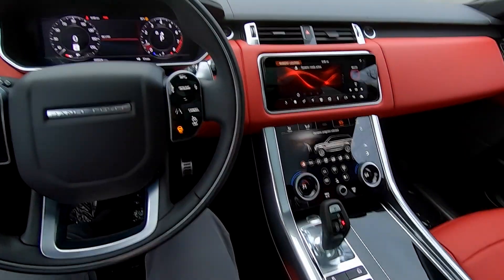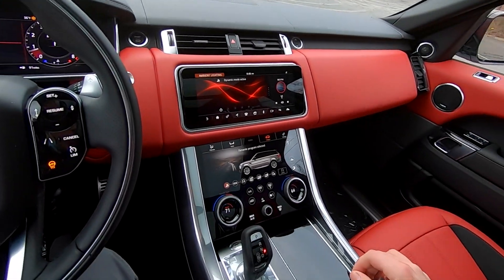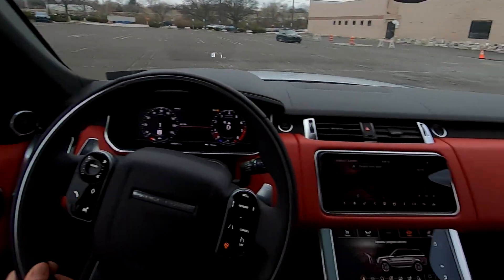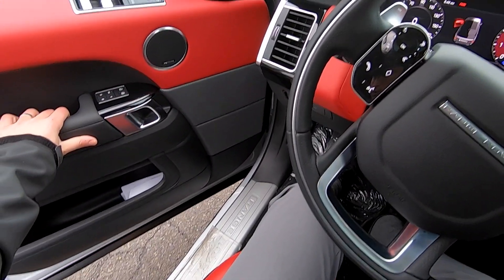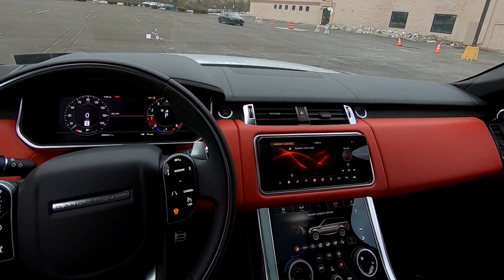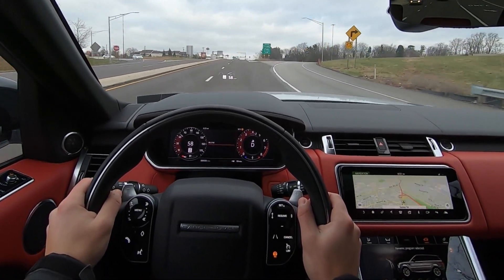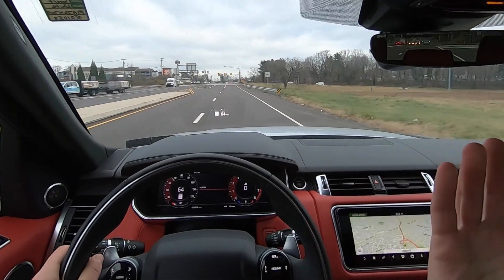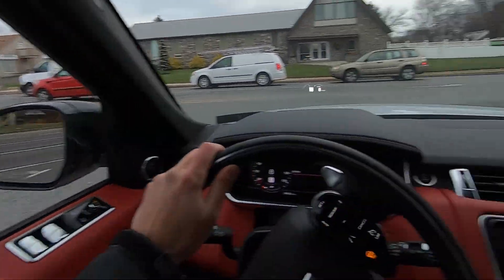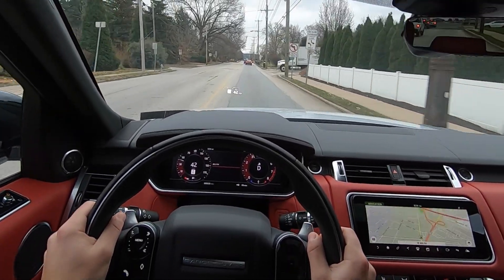The coolest thing about this car is of course the engine, and in this one it sounds really, really great. Let's give it a little rev before we start — oh man, that is cool. I just put my foot down halfway and... oh.